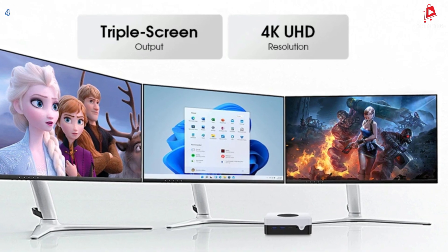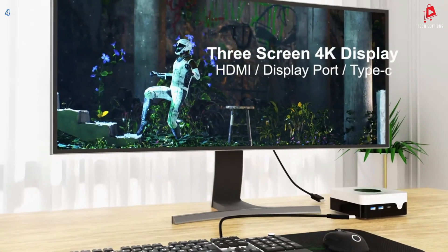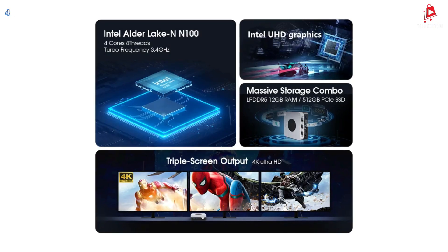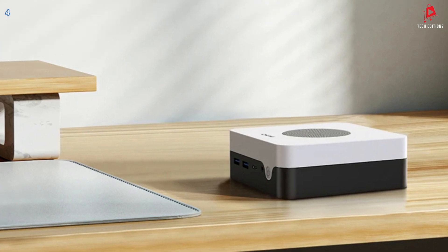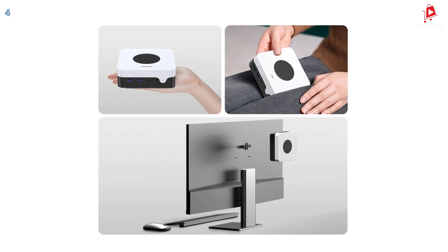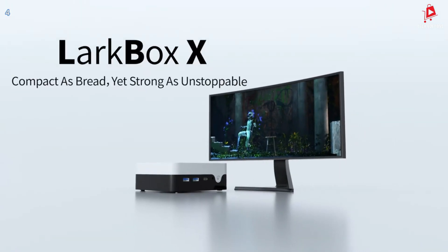With dimensions of just 173 x 158 x 73mm and weighing about 460 grams, it's compact, lightweight, and perfect for saving desk space. The Chuwi Larkbox X is a mini PC that doesn't compromise on performance or versatility. Whether you're looking for a powerhouse for gaming, a multi-screen setup for productivity, or a portable solution for on-the-go, this mini PC has you covered.